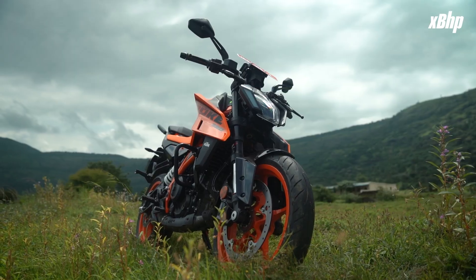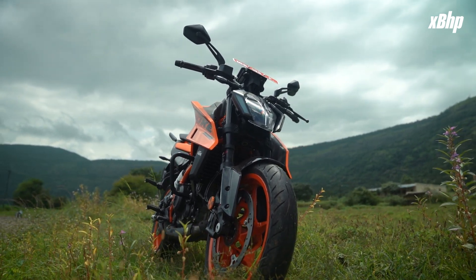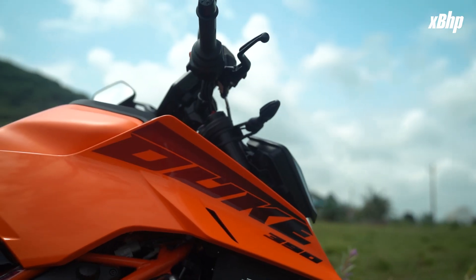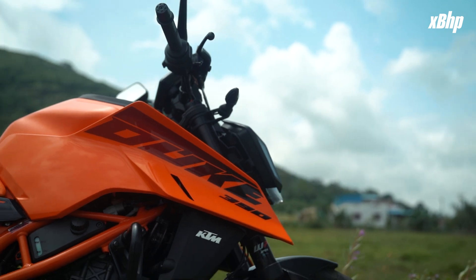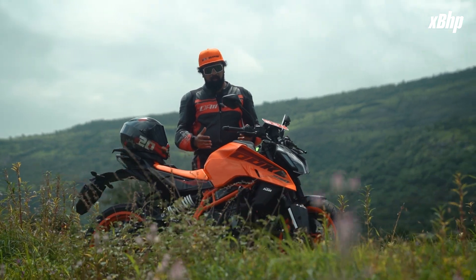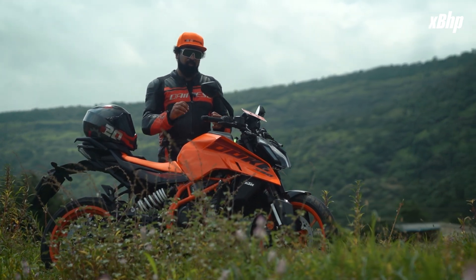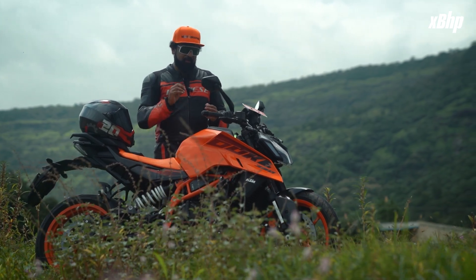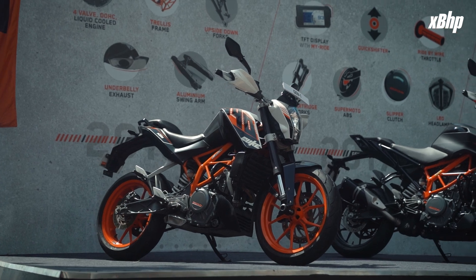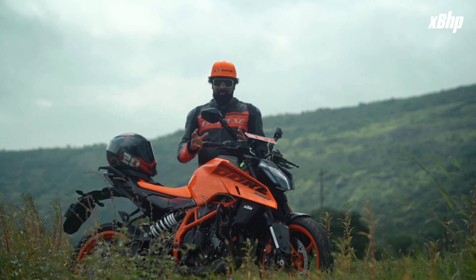Starting with the looks — from the front, especially the front three-quarter, the bike looks absolutely huge. It does not look anywhere near like a 400cc motorcycle. These shrouds go almost all the way down. KTM knew they had to make it bigger for a person to aspire toward the Super Duke, and they wanted to sow the seeds of that with this 390. If you recall the first Baby Duke launched in 2011, it took the entire motorcycling fraternity in India by storm.